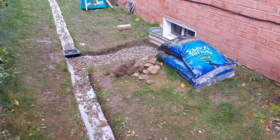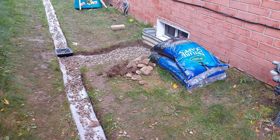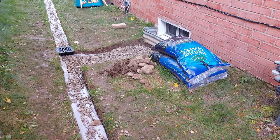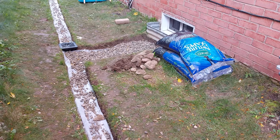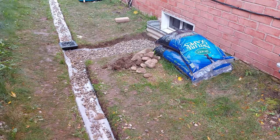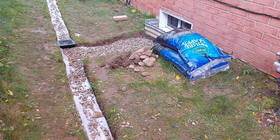My back hurts. But 80% of the gravel I got is now in the ground, proving that online french drain calculators are pretty much spot on. I was a little bit surprised.